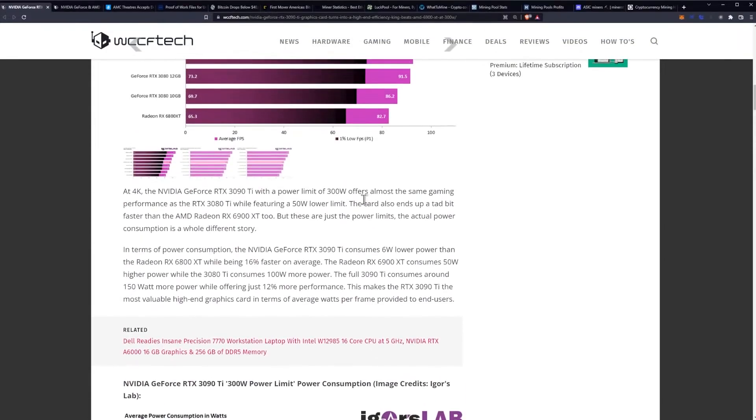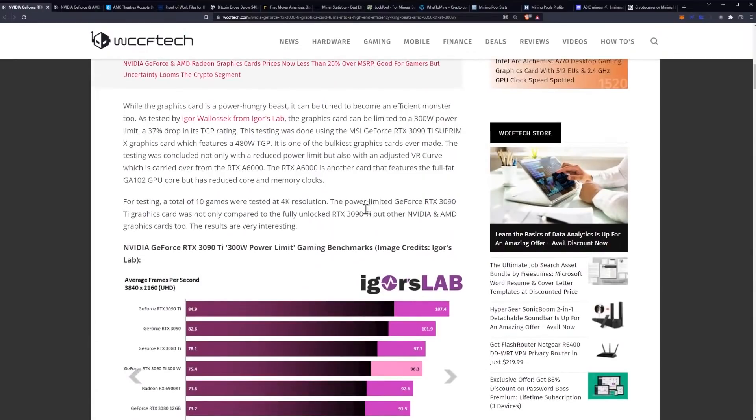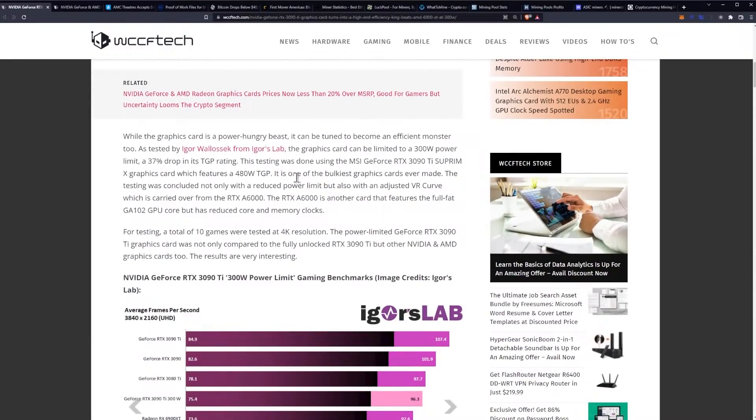From our perspective as cryptocurrency miners, what are we looking to do to capitalize on this? The key is going to be taking a look at Igor's testing and specifically carrying over the VR curve from the RTX A6000. If we can do that — and I don't actually have a 3090 Ti to test — I'm going to try this on a 3090. Reducing power consumption for mining could be a big deal for mining pretty much anything on the market: Flux, Ethereum, and so on. More importantly, it could be a lot better in memory-intensive algorithms such as ETHash.